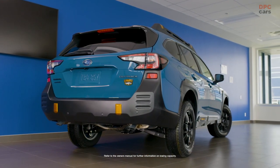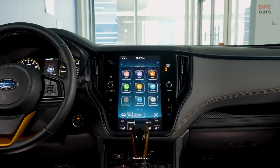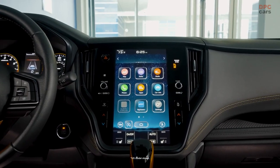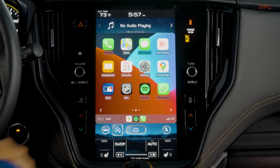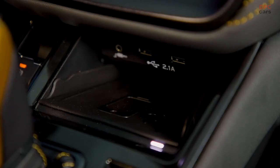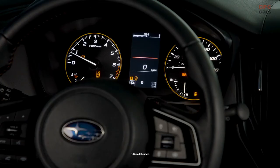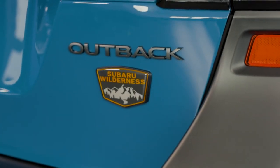Subaru Starlink in-vehicle technology offers an integrated cockpit experience, allowing the driver to control entertainment and vehicle settings through a large touchscreen display. The Outback Wilderness comes standard with the Starlink 11.6-inch Multimedia Plus system offering direct-touch controls for multimedia, HVAC, X-Mode, and vehicle settings. The Outback Wilderness has a starting price of $36,995.